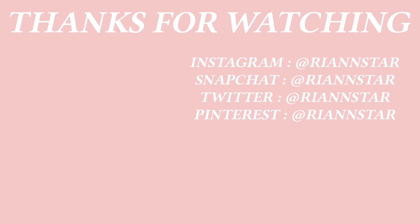That's the end of this video. I hope you guys enjoyed it. Don't forget to subscribe if you like beauty, fashion, and travel videos. I will talk to you very soon. Bye guys!